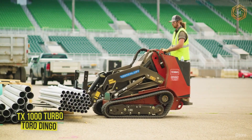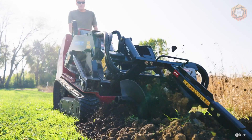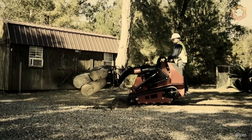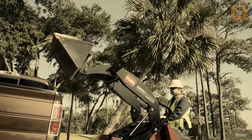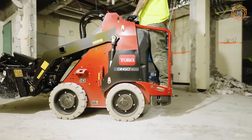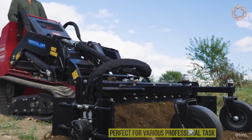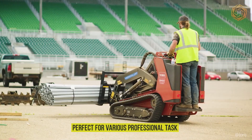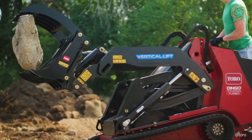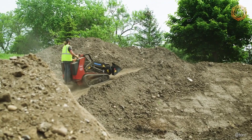Now you're looking at a true revolution in the forklift world — the updated TX1000 Turbo from Toro Dingo. The model raises the bar for innovation with a powerful 24.7 horsepower Yamar engine that delivers an extraordinary torque boost for effortless heavy-duty handling. Perfect for various professional tasks from landscaping to construction work, the Toro Dingo demonstrates amazing versatility and performance.